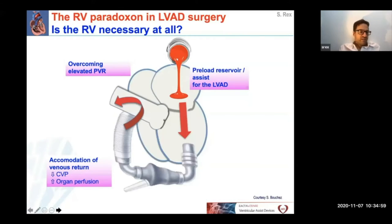On the other hand, we know that the right ventricle has various very important functions in patients with LVAD. First, the right ventricle accommodates venous return and helps to decrease central venous pressure and to improve organ perfusion. Second, the right ventricle helps to overcome an elevated PVR. And third, as a consequence of the first two points, the right ventricle is a preload reservoir for the LVAD.